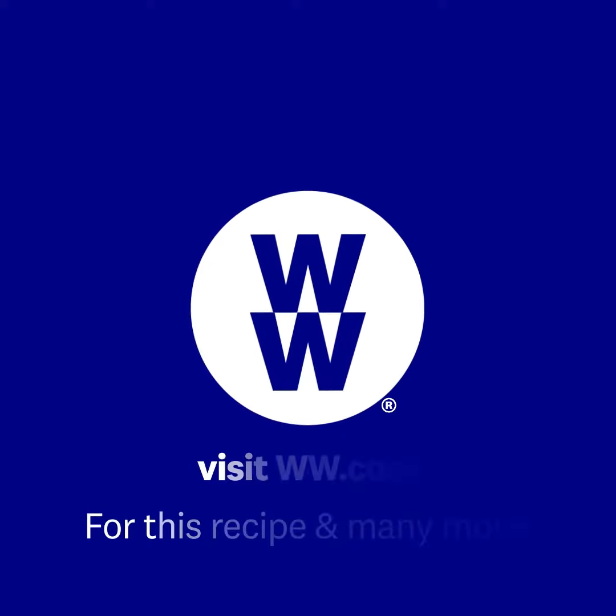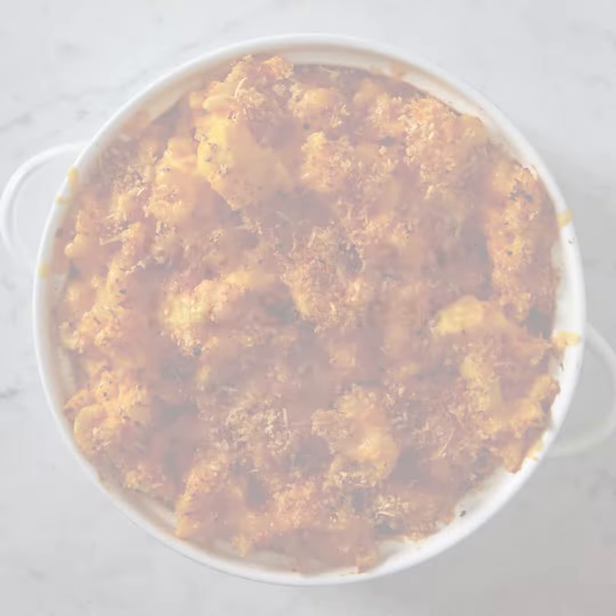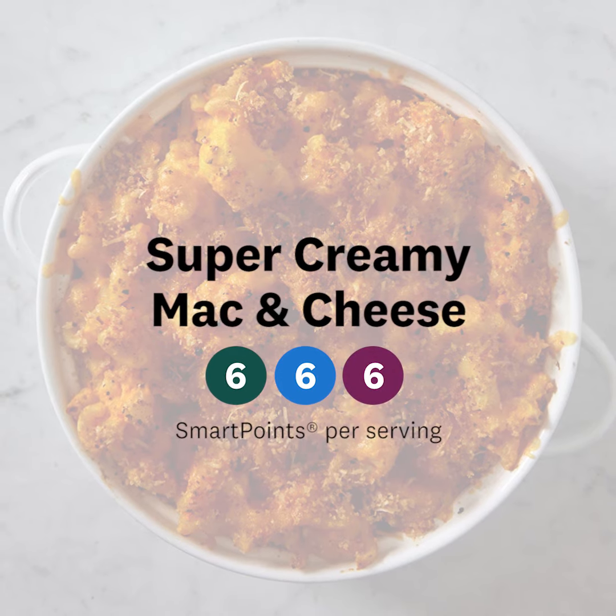If you go to WW.com you can find this recipe and so many more. So good, so healthy and delicious — you don't need to give up flavor.